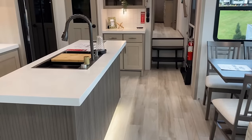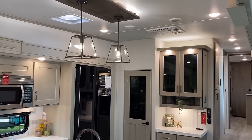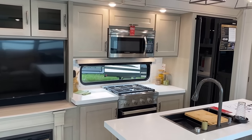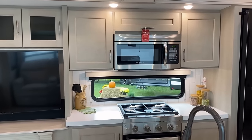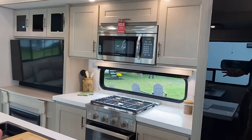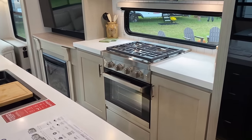This model does something revolutionary in the RV industry — they're naming their model numbers after the length of the RV. This is the 3803: it is 38 feet 3 inches long. That's actually what RVs used to do years and years ago and then manufacturers got away from it. I really hope that trend catches on more. I love the symmetry of the kitchen, and yes, there are power outlets under the overhead cabinets right there — that's an important thing to catch.